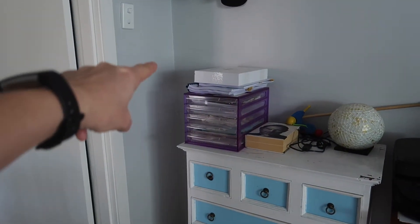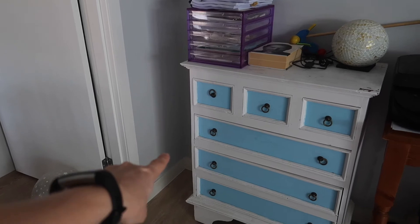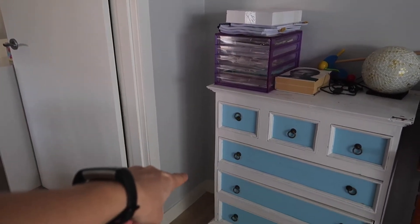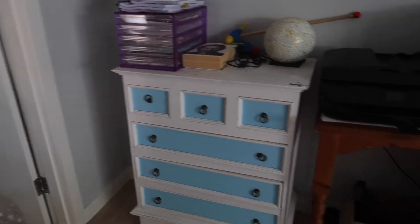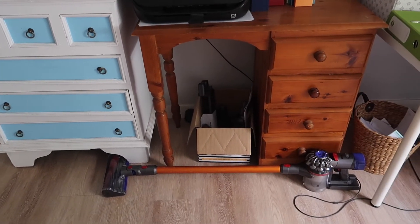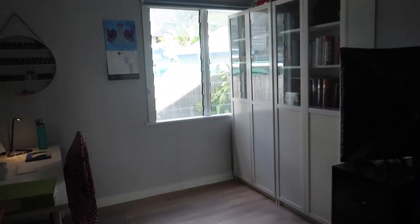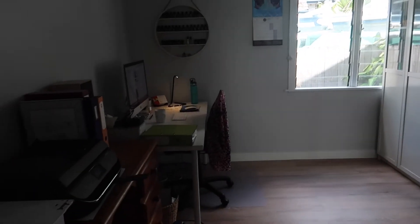We also have the electrician booked in finally — next week we're going to get the vacuum cleaner off the floor and hung up. We're getting a power point put in down below, which should be easy because there's already a light switch there. Once that's done the wall mount and the accessories box will go. Overall I'm really happy with how the office is coming along.